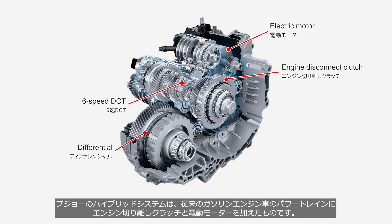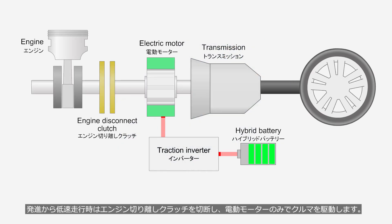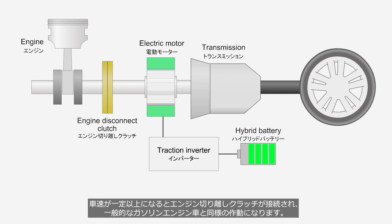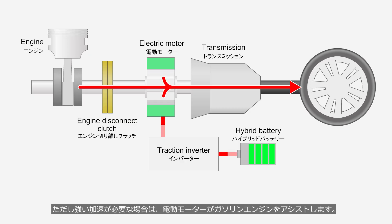Peugeot's hybrid system adds an engine disconnect clutch and electric motor to the conventional gasoline engine powertrain. From launch to low speeds, the engine disconnect clutch is disengaged, and the vehicle is propelled solely by the electric motor. When the vehicle's speed exceeds a certain level, the engine disconnect clutch engages, and the system operates in the same manner as a conventional gasoline-powered vehicle. However, when strong acceleration is required, the electric motor assists the gasoline engine.